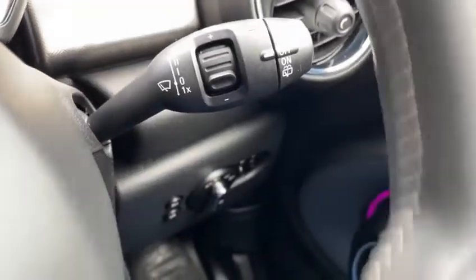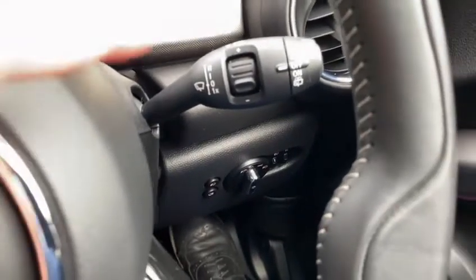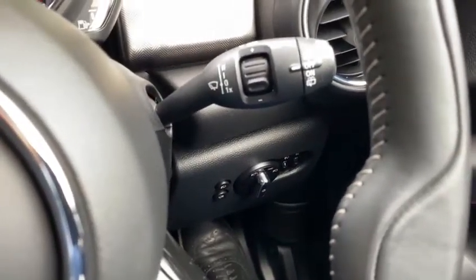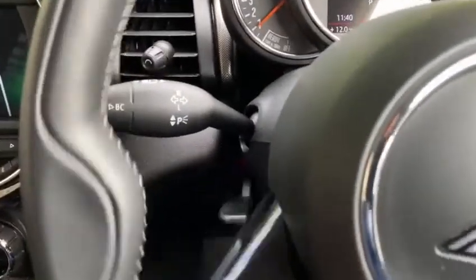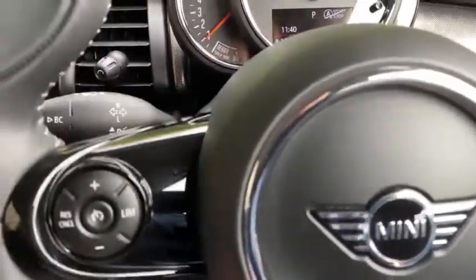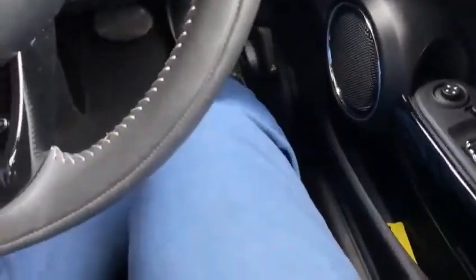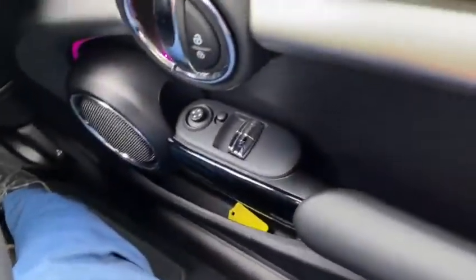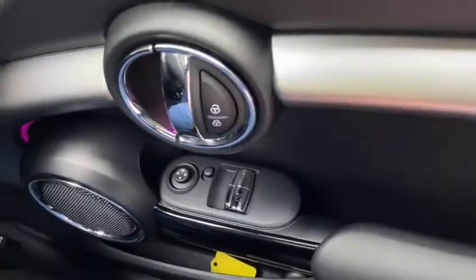The car is also equipped with automatic lights just down there, and just above on the right hand stalk you've got automatic wipers as well. Indicators are on the left hand side, and the steering wheel is a multi-spoke, fully adjustable steering wheel — it comes up and down and in and out. Over on the right hand side you've got your electric folding wing mirrors and all your electric windows as well.